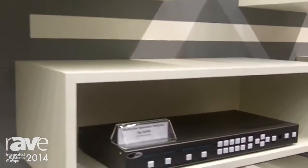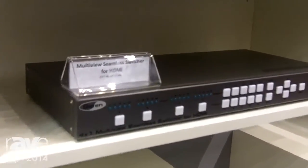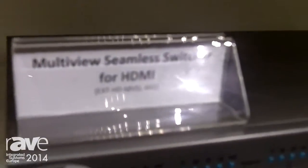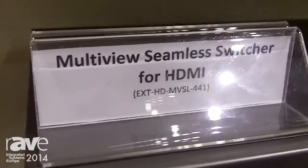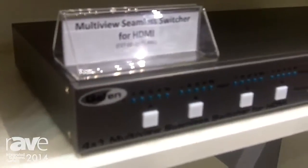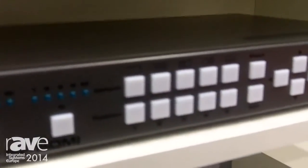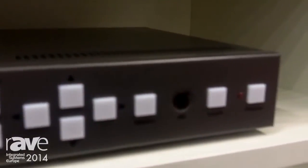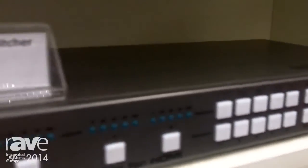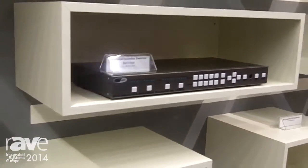The next product is a 4x1 multi-view seamless switcher. As the name says, it is a seamless switcher with four inputs and one output, but it also gives you the opportunity to do video effects on the signal, like picture-in-picture and multi-view. All of that also at full 1080p60 and HDCP compliant. Besides the five presets, you can set your own presets using the web GUI, as all those boxes are IP controlled.